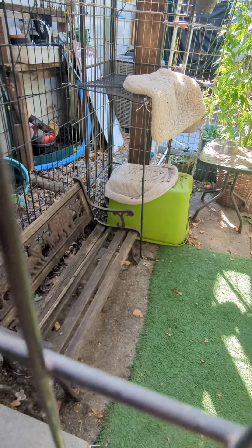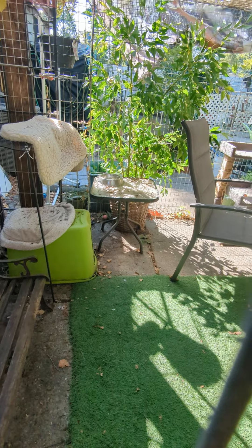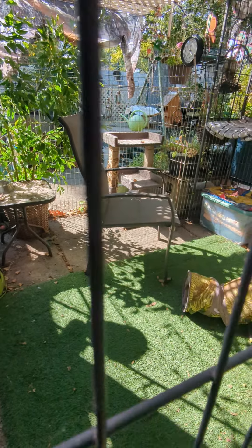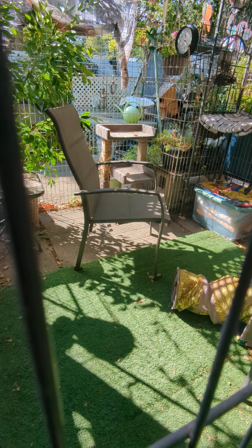The kitties have a bench to sit on, and they have a platform over there. There are little boxes in there, but they never use them. That's their fake tree, and there's a chair for people to sit with the cats. We've got a little cat toy thing over there that I bought for $20.